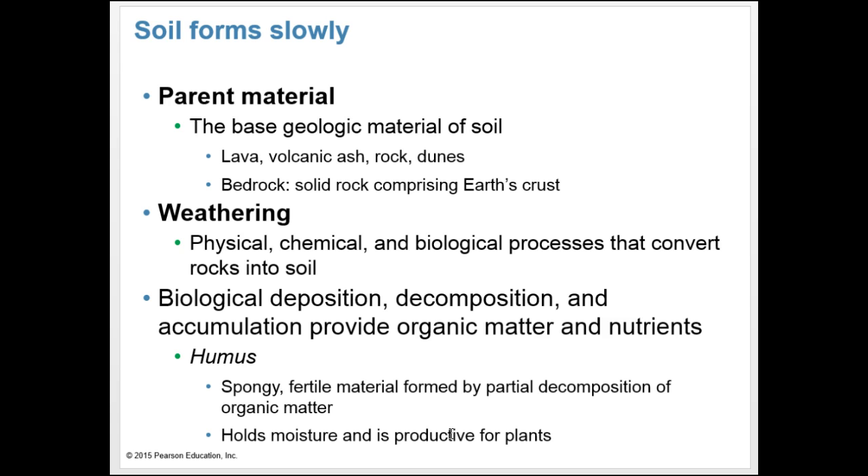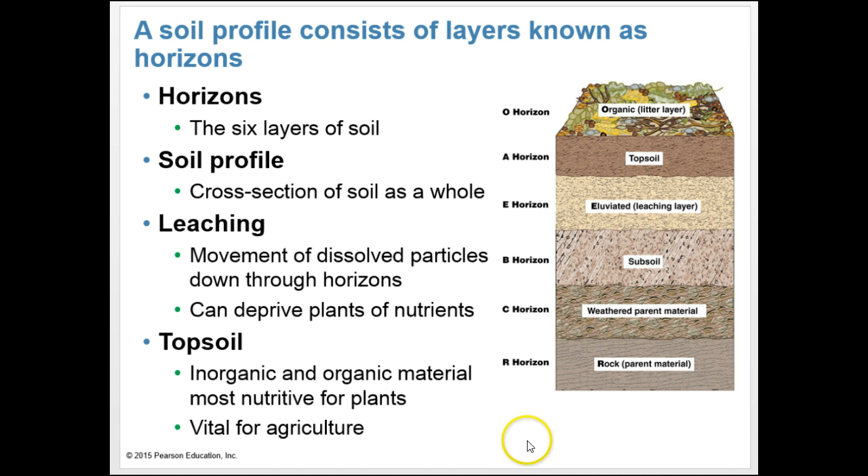Partial decomposition of organic matter creates humus — a dark, spongy, crumbly mass of complex organic compounds. Soils with a lot of humus tend to hold moisture well and can be very productive for plant life. As Earth's processes occur, usually about up to six layers of soil form, called horizons. A cross-section of soil as a whole is called the soil profile.